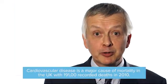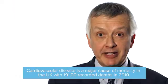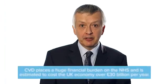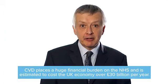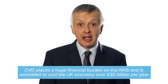Hi, I'm Dr Nick Somerton. I'm going to talk to you about the important role that plant stanols and plant sterols play in lowering cholesterol. I'm also going to look at some of the supporting evidence so you have the right information to help your patients make informed decisions about lowering and managing their cholesterol.